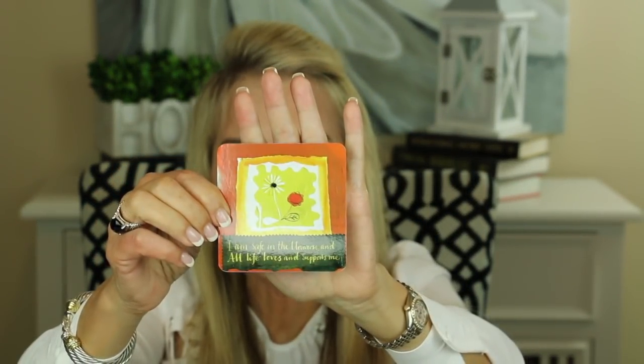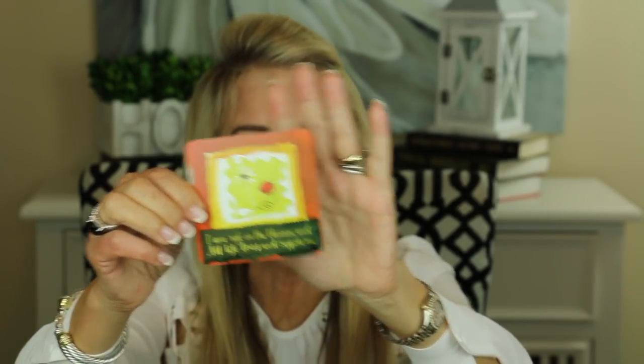I always like to leave you with a little thought for the day — these are the Power Thought Cards from Louise Hay. Let's go ahead and choose a card. The card reads: 'I am safe in the universe and all life loves and supports me. I breathe in the fullness and richness of life. I observe with joy as life abundantly supports me and supplies me with more good than I can imagine.' I absolutely love this card.